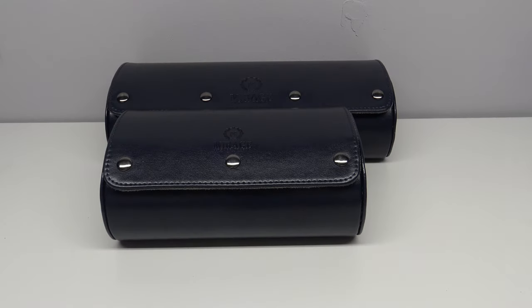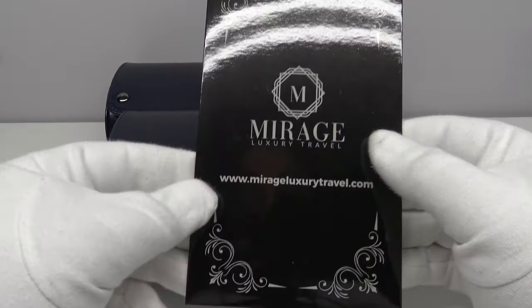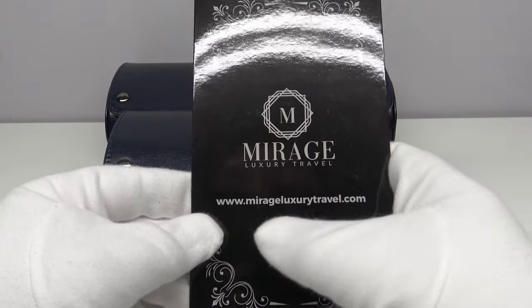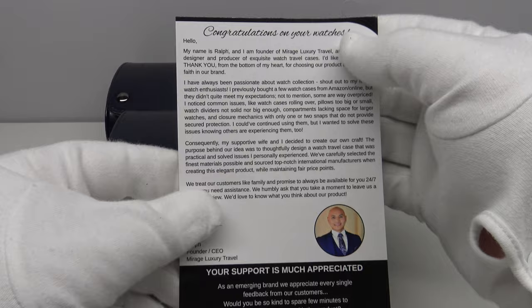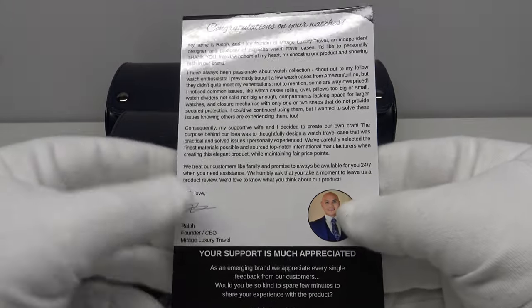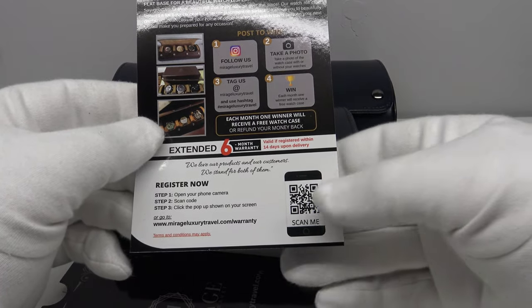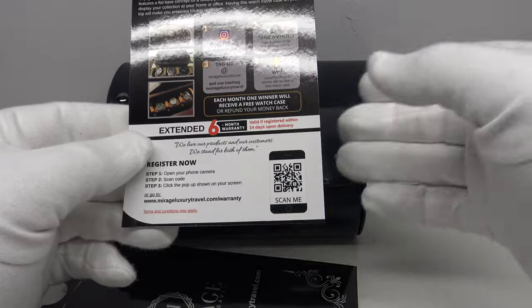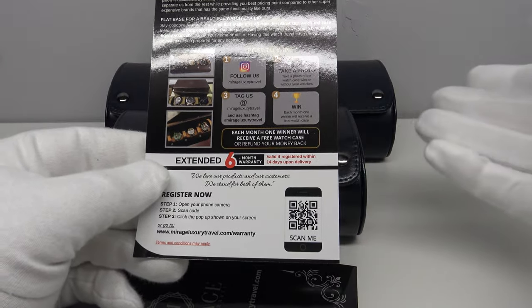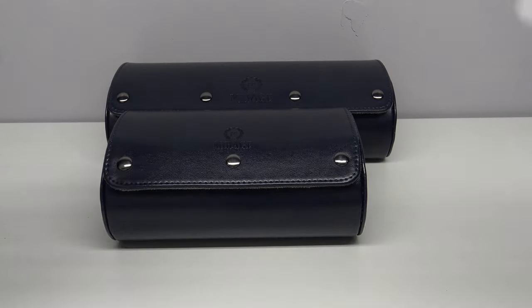The tissue paper is branded and I like these finishing touches — it really does give the feeling of a quality product. Inside one gets a cardboard wallet with the website mirageluxurytravel.com, and inside that is a card with a personal message from the founder and CEO, Ralph. He congratulates the collector on their purchase, and on the reverse there is an invitation to scan a QR code with your phone and share images of your watches on Instagram. One also has 14 days to register the product, which extends the six-month warranty that comes with the travel roll.